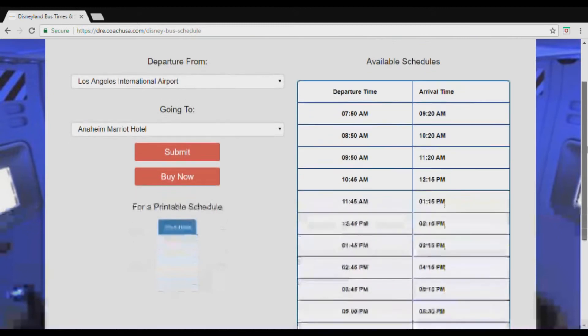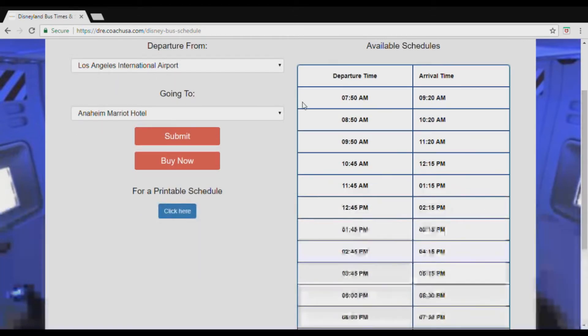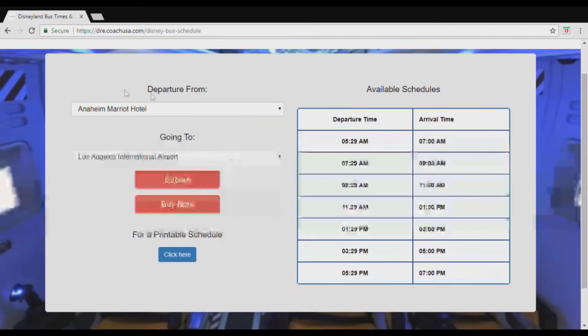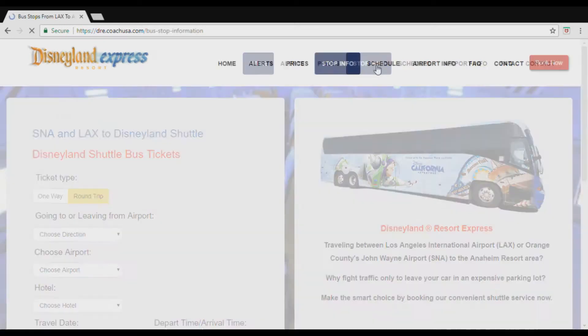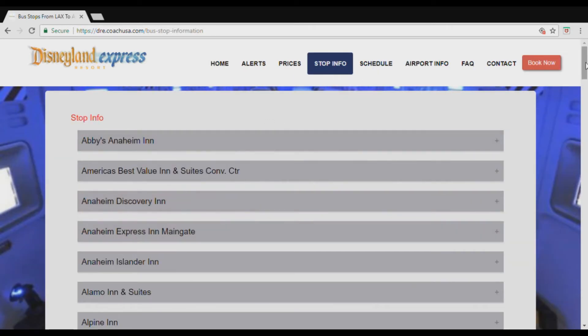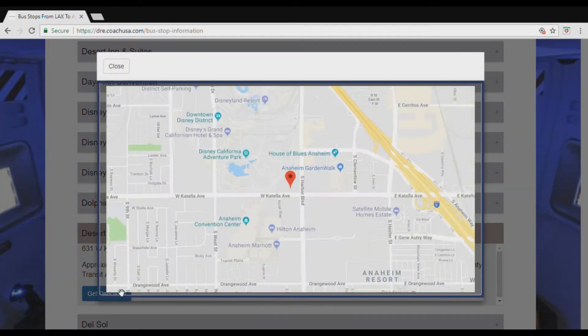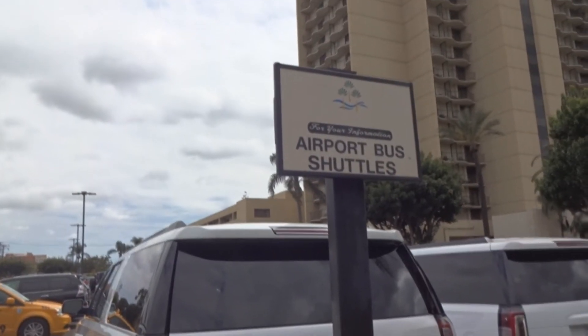For the return, the timing was a bit tricky — I could go at 1:30 and arrive at the airport by 3, but my flight is at quarter to nine, so I opted for the 3:30 bus which gets me there at 5. I know they say three hours is fine for an international flight, but I like to give myself four hours. On the website you can enter your hotel and it will tell you the nearest pick-up point — mine was the Marriott, which has a sign outside that says 'airport shuttle' so you know you're at the right stop.